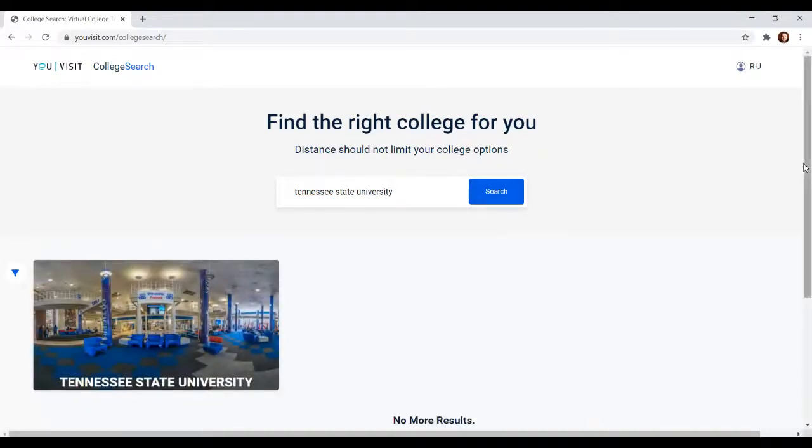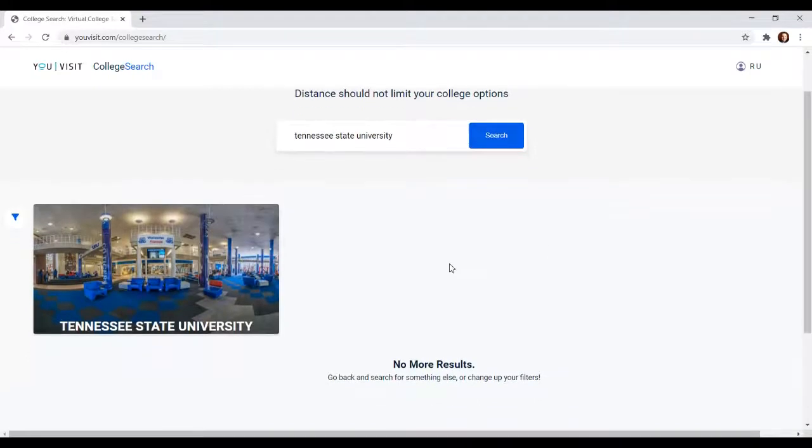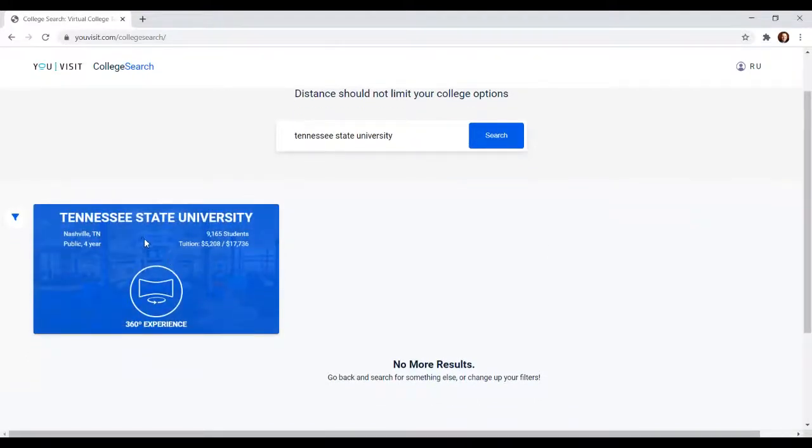And there it is — it pops right up. So if we scroll over the picture before I click the 360 Experience, which is how we'll start the tour, I'm going to point a couple of things out. Whenever you find a school and hover over it, it's going to tell you the city or location of the school.